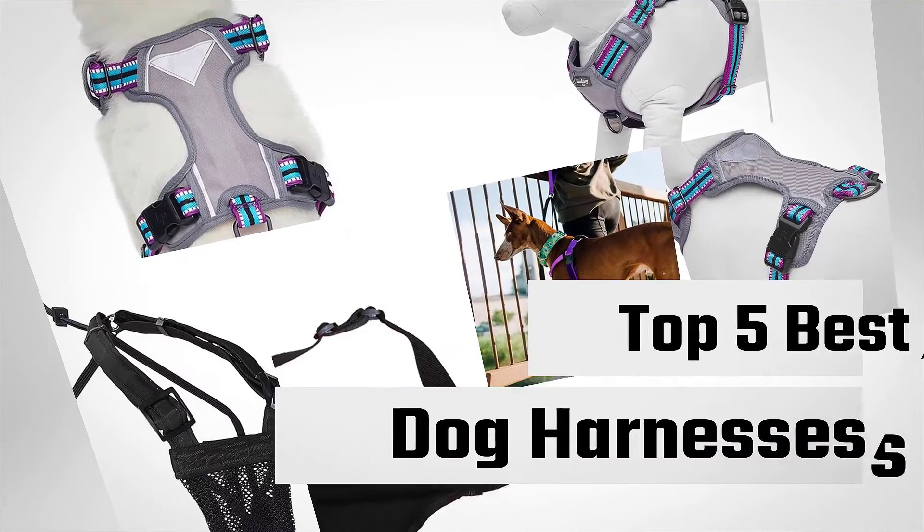If you are looking for the best dog harness, here is a collection you have got to see. Let's get started.